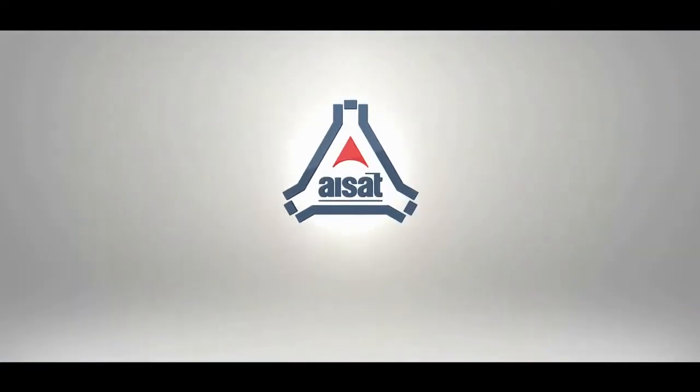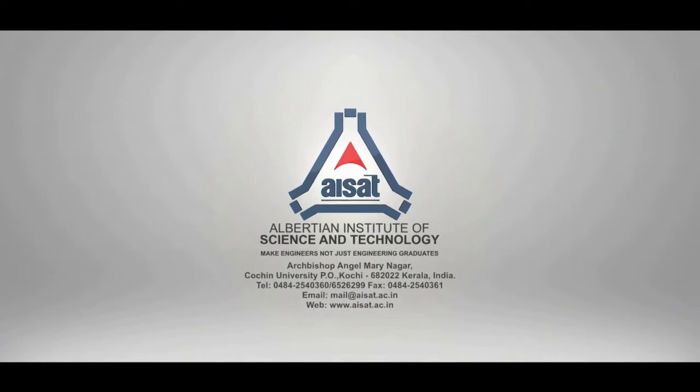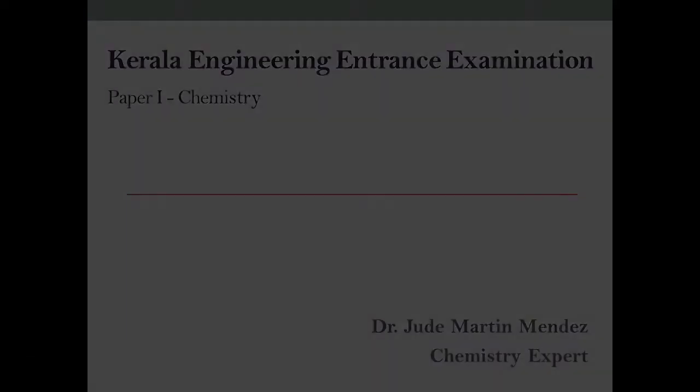Albertian Institute of Science and Technology makes engineers, not just engineering graduates. Good day and welcome to this presentation from Albertian Institute of Science and Technology, ISAT Kalamasseri. We are sure this program will help you in your final preparation for the forthcoming Engineering Entrance Examination.